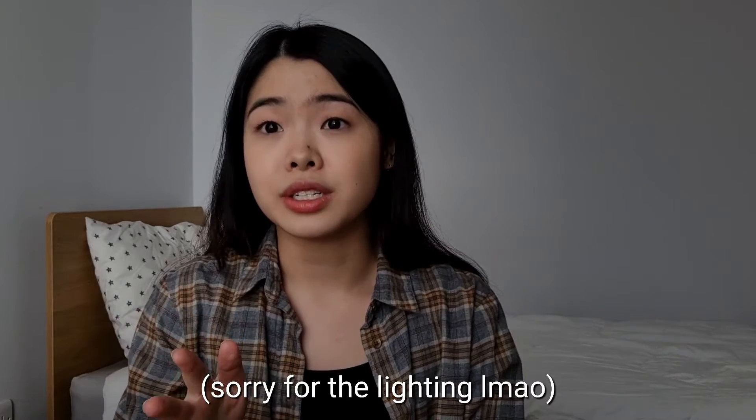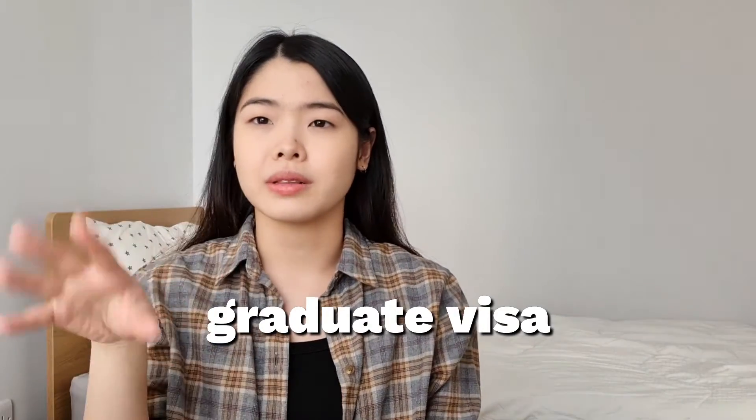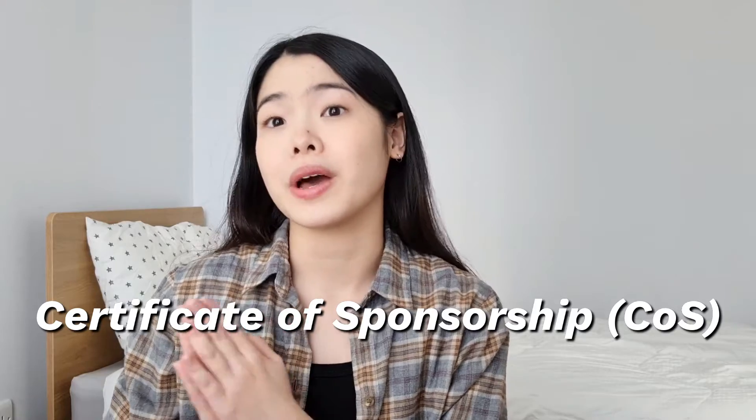For international students, there's an extra step to consider: whether or not the company or institution you're applying to can sponsor you. As an international student, you will need a skilled worker visa — previously known as a tier 2 visa — in order to work in the UK. In order to obtain the skilled worker visa, you first need to get the job, and the company also needs to be a licensed sponsor in order to issue you something called a certificate of sponsorship, or COS. You will need this certificate to submit your visa application — it's not your visa itself, but a supplementary document required for your visa to be approved.